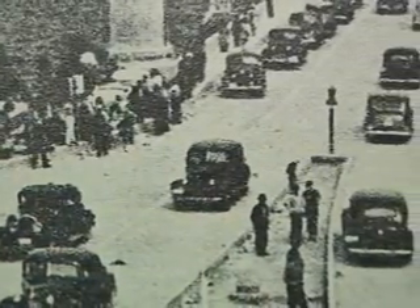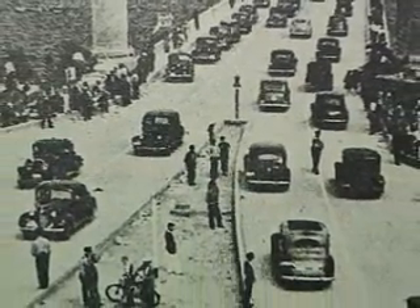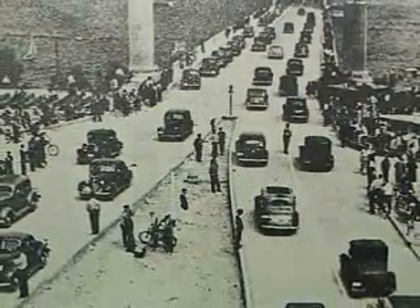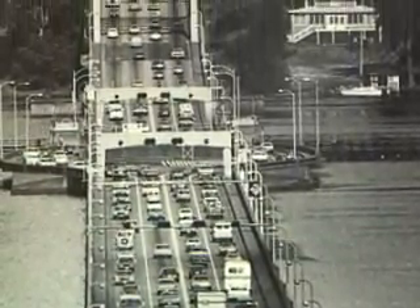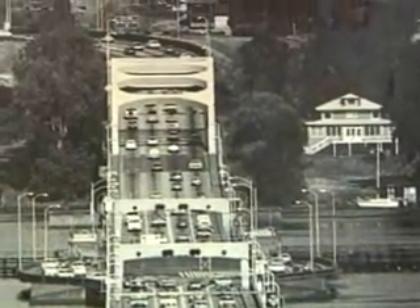This was the opening day and there were big celebrations — it was just a great event. It's interesting to see the design of the automobiles and how things have changed. But that was a great milestone in the history of Mercer Island. We saw pictures of opening day where there wasn't much traffic, but once that bridge was built, people moved over into Mercer Island and on the east side. It was a real engineering accomplishment.